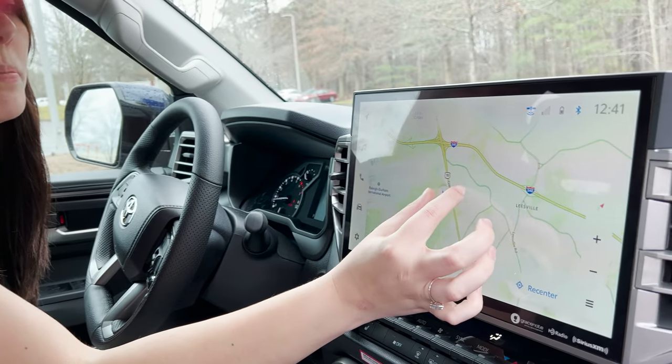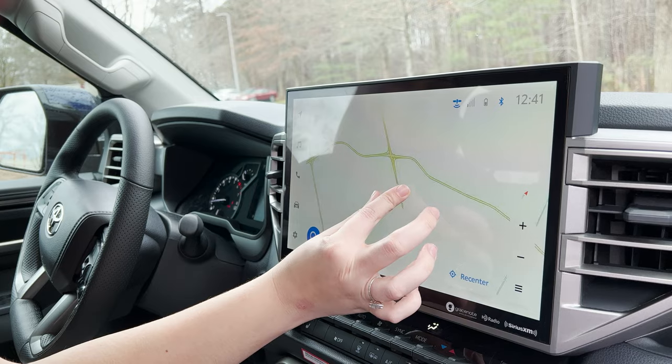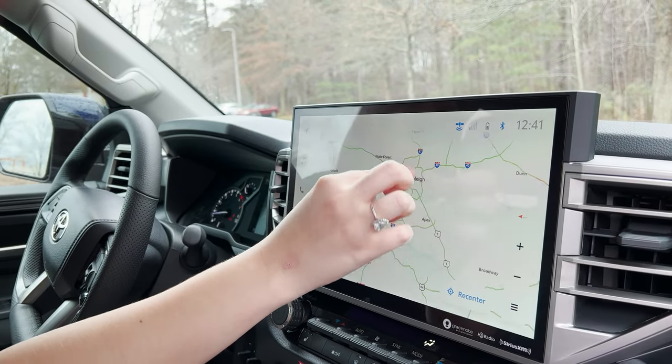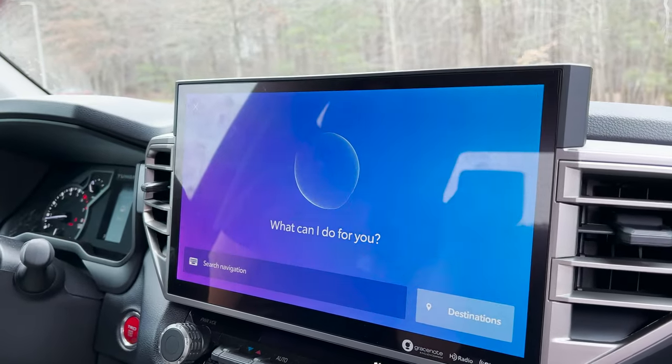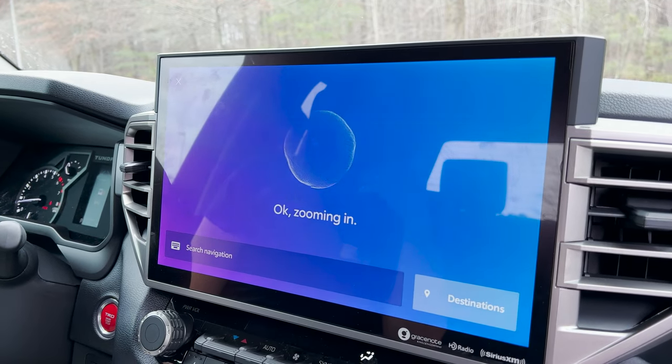Now let's try zooming in on this screen. Something really cool is you can pinch in or out to zoom in, and pinch out to zoom out. You can also rotate it, which is really cool. Hey Toyota. [System: What would you like to do?] Zoom in on the map. [System: Okay. Zooming in.]